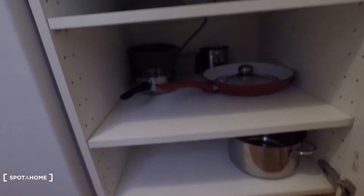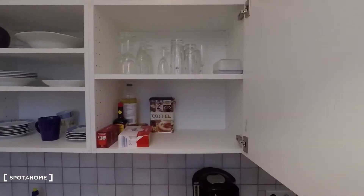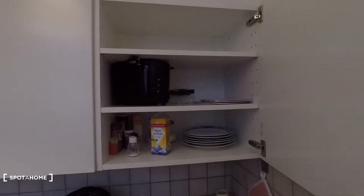Here are pots and pans, and on top plates and glasses. Up there is a microwave and here's some more kitchen utilities. I hope you enjoyed the tour, powered by Spotterhome.com.